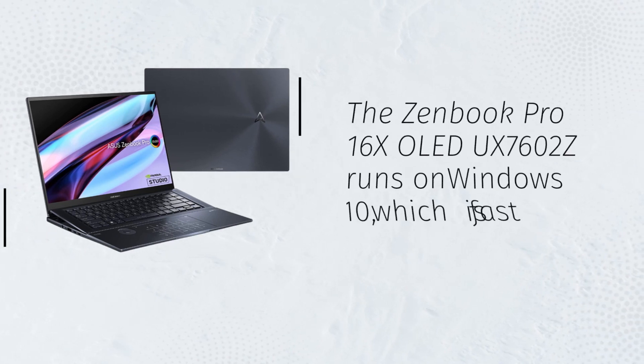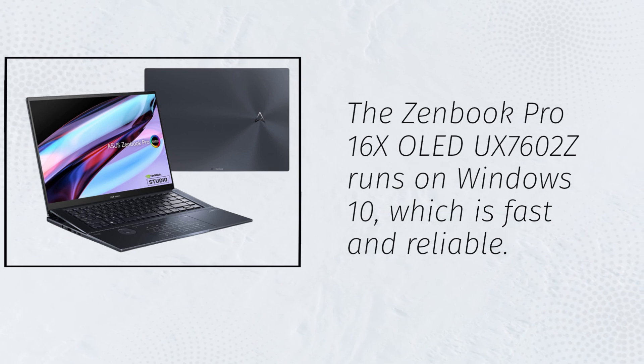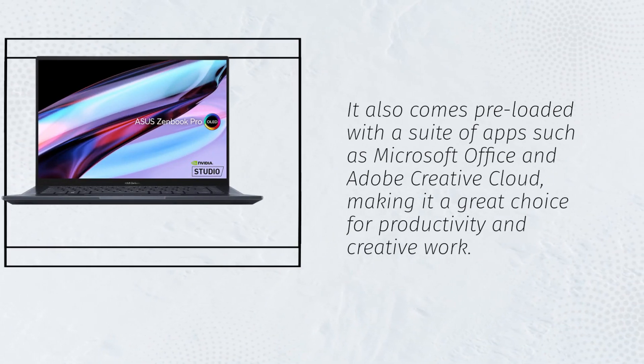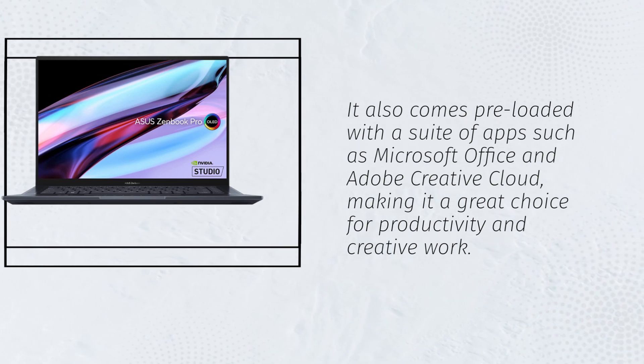The ZenBook Pro 16X OLED UX7602Z runs on Windows 10, which is fast and reliable. It also comes preloaded with a suite of apps such as Microsoft Office and Adobe Creative Cloud, making it a great choice for productivity and creative work.